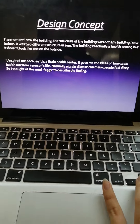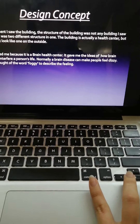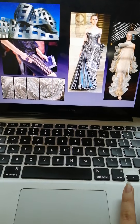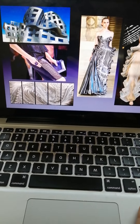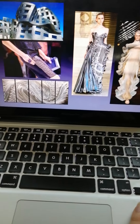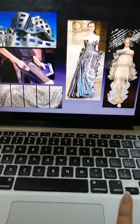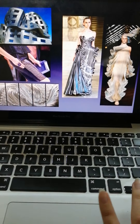My design concept. These are the pictures of the inspiration that I used to sketch for my final design.